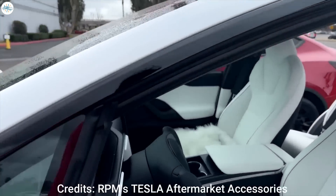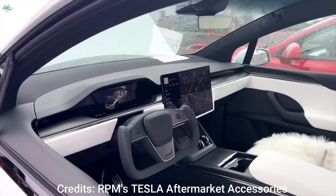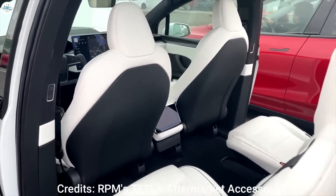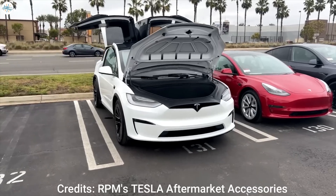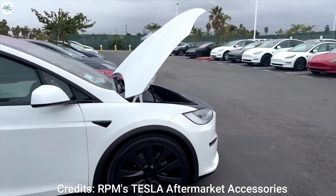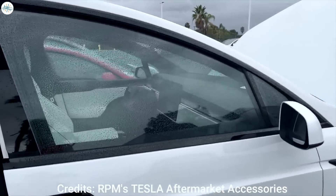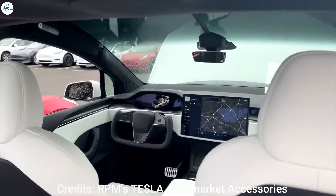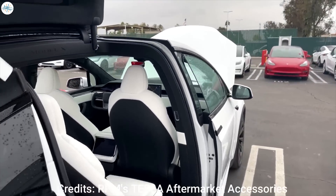Much praise was also given to the vehicle's interior, which looks notably more advanced than the already futuristic cabin of the Model X's previous iterations. Of course, the substantial utility offered by the flagship crossover SUV's cavernous cabin is just as incredible as before.